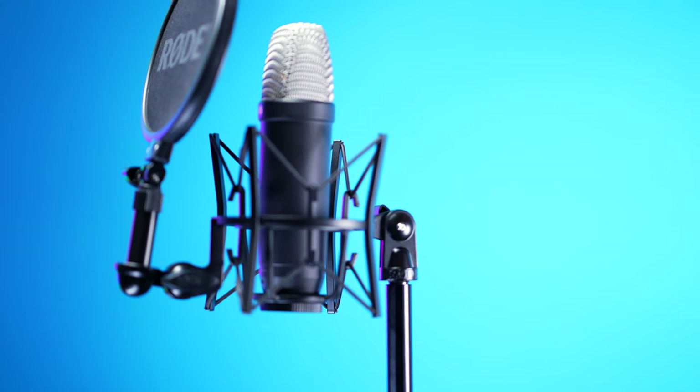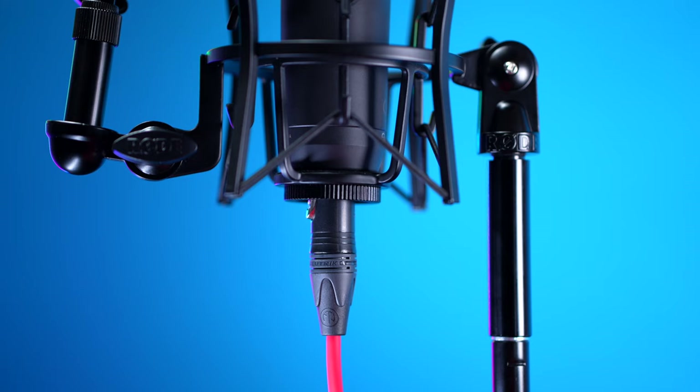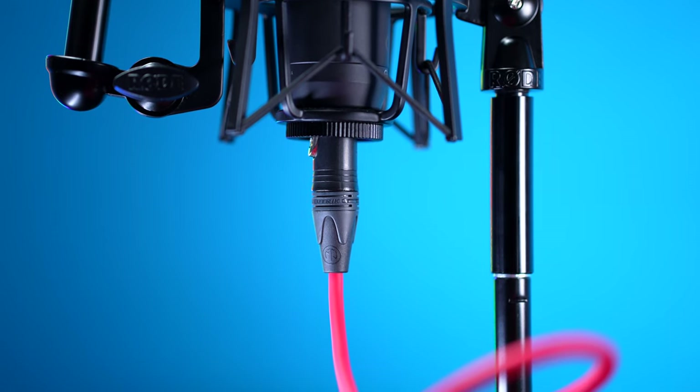What do you get with the NT1 5th generation? There are a few different kits and combinations you can get it with, but the one I have came with the microphone itself, a shock mount, the pop filter, a USB-C cable, and a really long red XLR cable, which is great. I'm really excited to see XLR cables from Rode. This one has worked really well for me, it seems well built, it has Neutrik connectors, with no static and popping and fuzzing. So that's a pretty decent little kit.